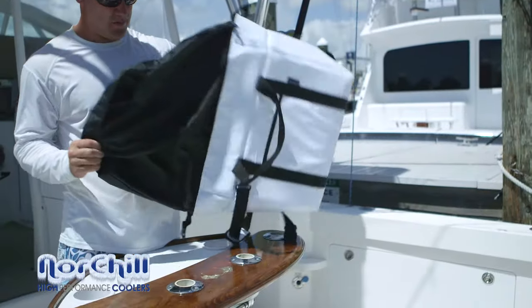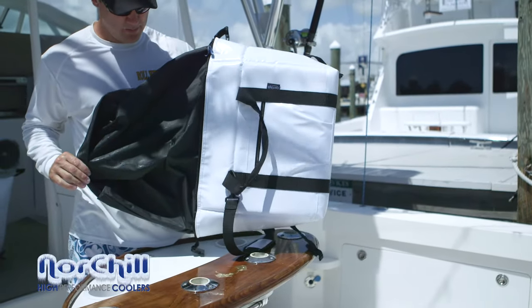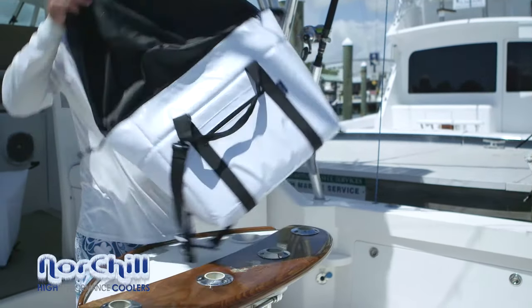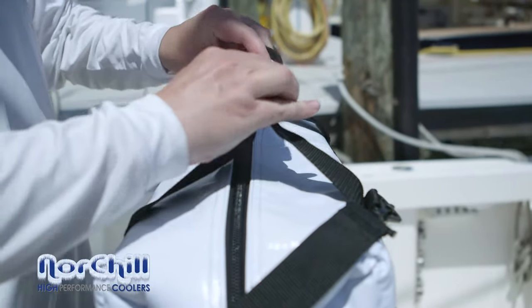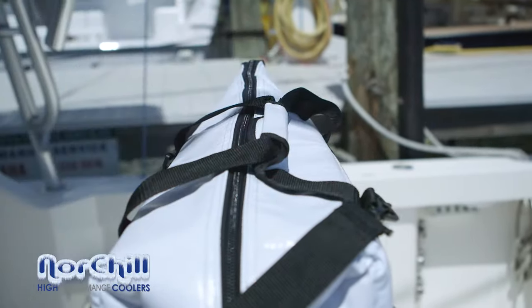The puncture-resistant gator skin liner also pulls out for easy cleaning and provides excellent stain resistance. All Nort Shell boat bag coolers have double-stitched seams and include heavy-duty carry straps and comfort cushions.